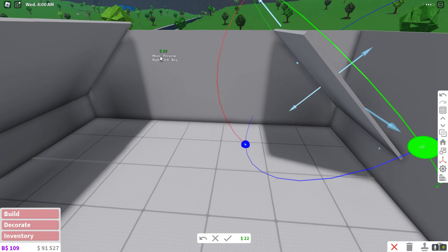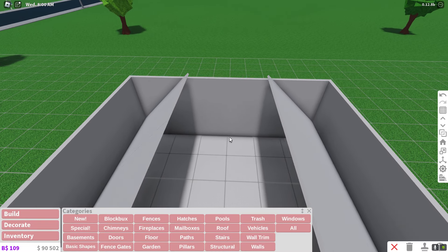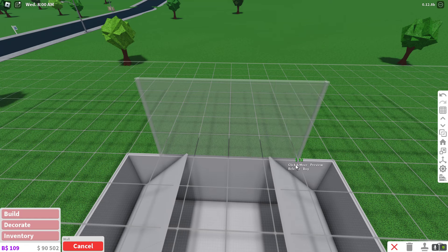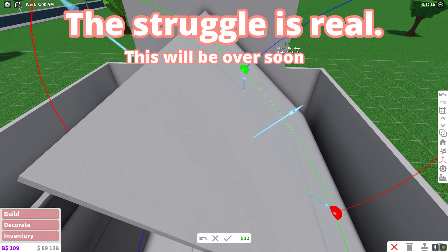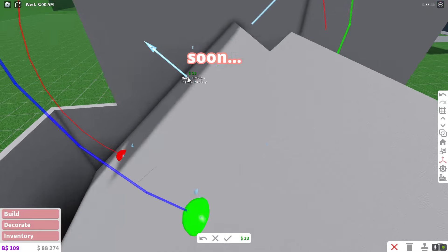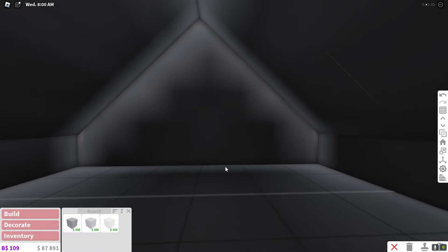However, right now it is not. Seems like the roof on this room does actually come to a point, which means I have to do some more work! Finally, we are done with the roof. That was a pain.